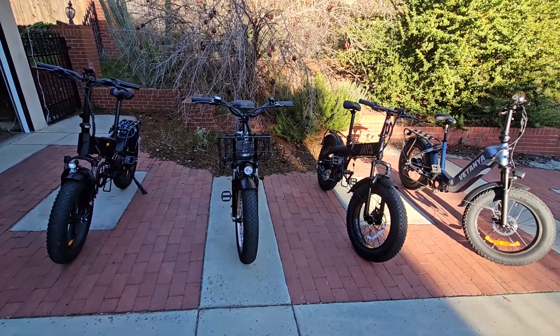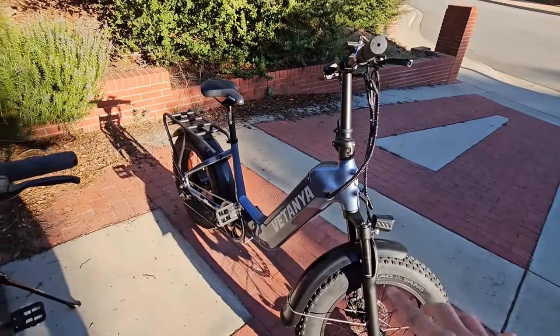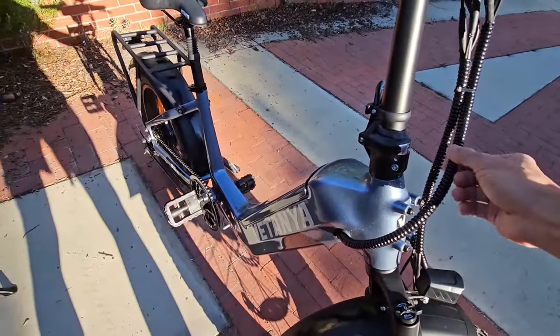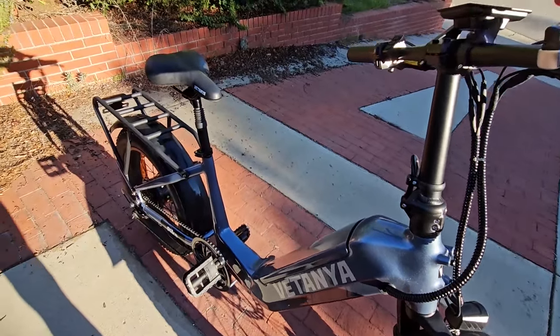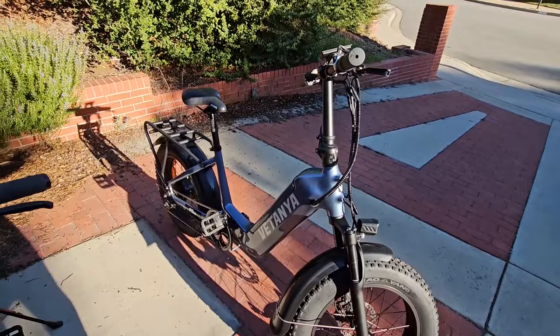For best build quality, I'm going to go with the Vatania Pika. They're all very good, but this one stands out — the paint job is nicer, the cable routing is really well done, it has good hydraulic brakes, and the screen is very nice.